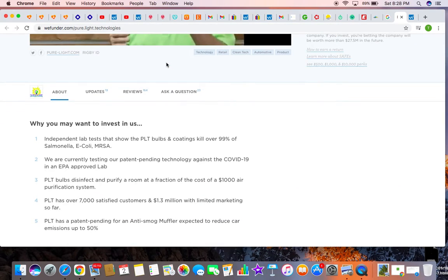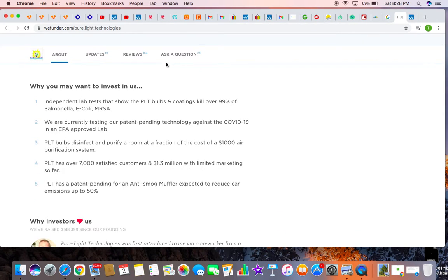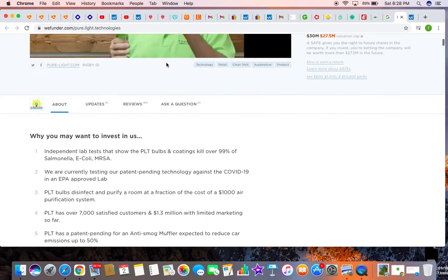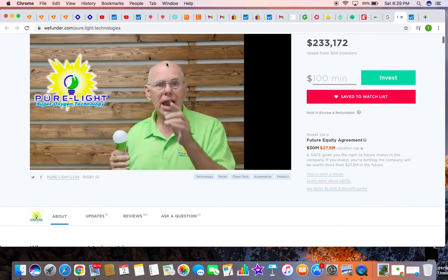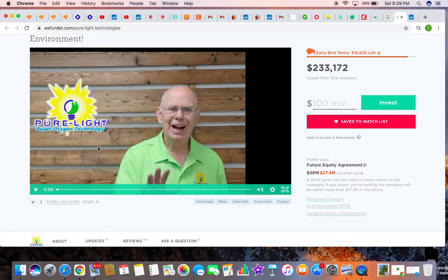They did independent studies showing that with their light bulb, they can get rid of Salmonella, E. coli, and MRSA. And it can get rid of odors too, and get rid of smog from car emissions. The company is listed on WeFunder. They evaluate themselves at $27.5 million, and it's $100 minimum to invest.